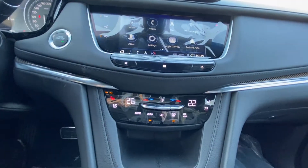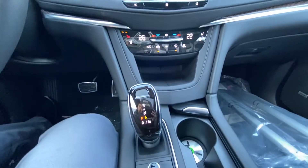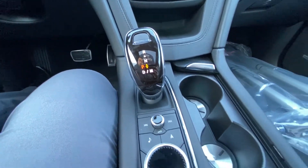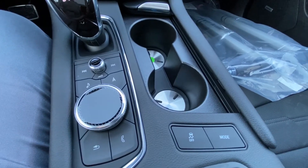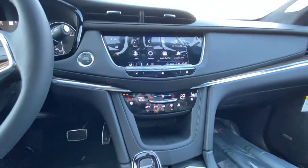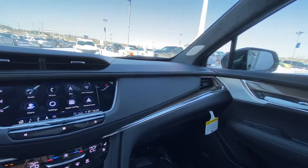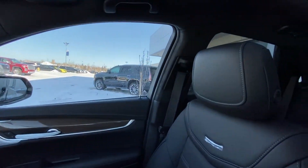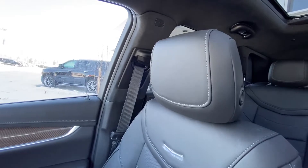Looking at your climate controls, we do have the leather heated and ventilated seats as well. Looking at your automatic shifter knob, we do have the drive in manual mode for when you want to use your paddle shifters, your audio dials, traction control, as well as your mode select. Your vehicle is capable of going into four-wheel drive or front-wheel drive. Beautiful jet black interior with that carbon fiber, and of course our luxurious jet black leather heated and ventilated Cadillac seats.